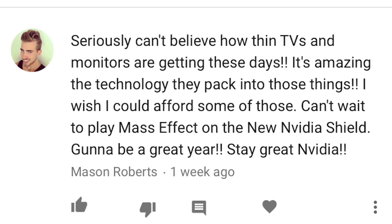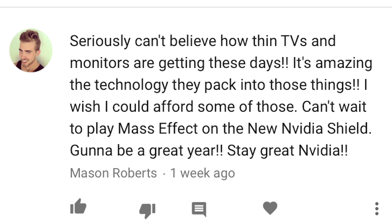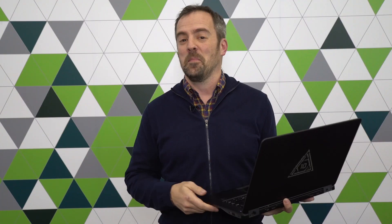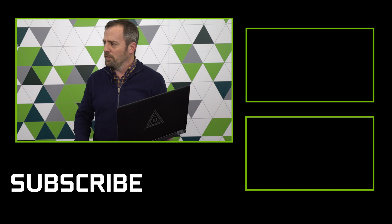All right, Mason Roberts: 'Seriously can't believe how thin TVs and monitors are getting these days — it's amazing the technology they pack in. I wish I could afford some of those. Can't wait to play Mass Effect on the new Nvidia Shield. Gonna be a great year. Stay great, Nvidia.' No Mason, you stay great! We can't promise exactly Mass Effect on Shield just yet, but there are tons of great games coming to Shield — keep your eyes on Shield.com. And you can also game-stream from your PC through your Shield to your TV in full HDR goodness, but you're gonna need a seriously strong GPU for that — so how about a 1080 for you as well?